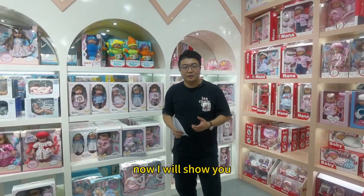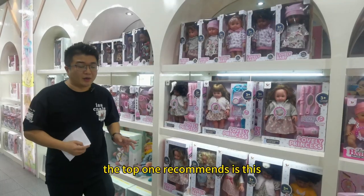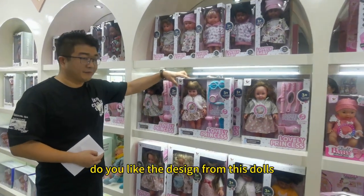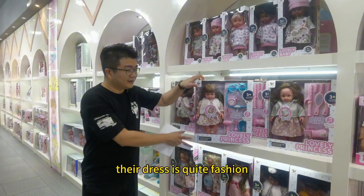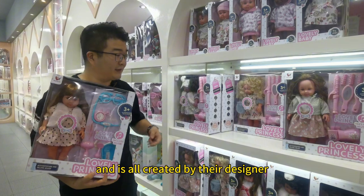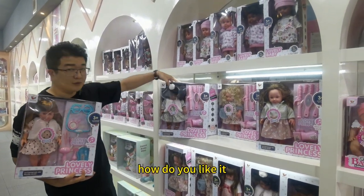Now I will show you the top 5 interesting dogs in this manufacturer. The top one I recommend is this fashion dog. If you like the design of this dog, their dress is quite fashionable and is all created by their designer. This one is for the South American market.